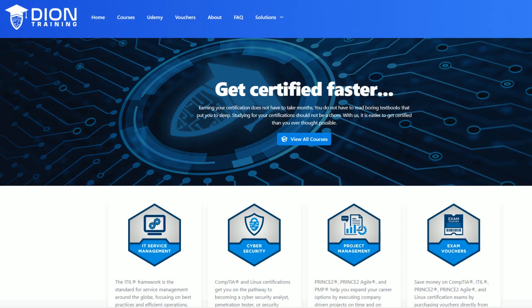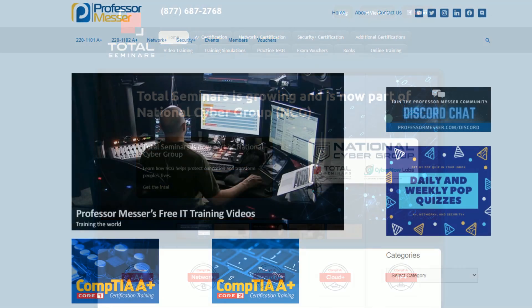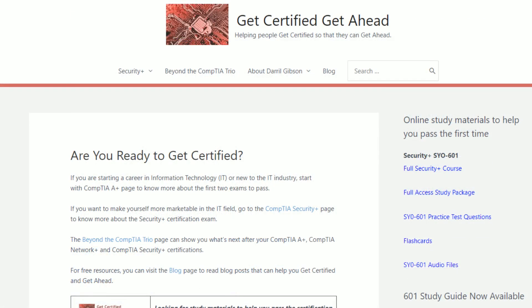I'm one of them — Jason Dion and Dion Training. The second is Total Seminars with Mike Myers. The third is Professor Messer at professormesser.com. And the fourth is Daryl Gibson from Get Certified, Get Ahead. Unfortunately, Daryl Gibson passed away last year, but his content is still out there.